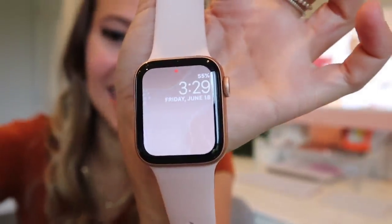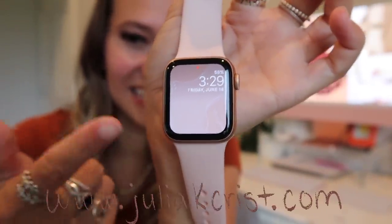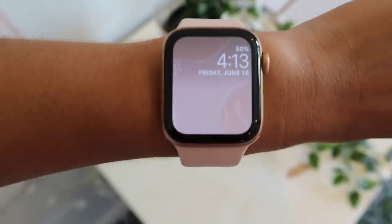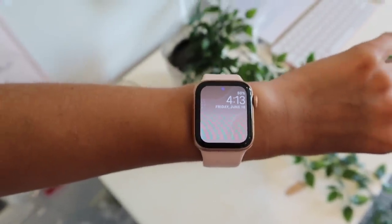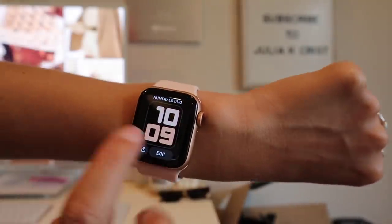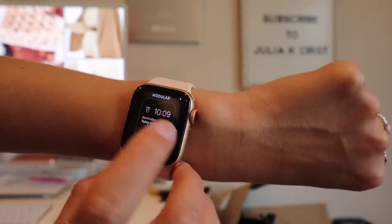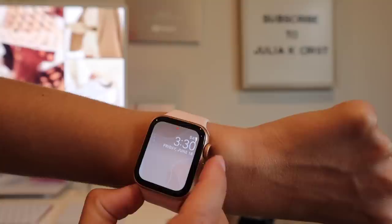Here is my lock screen right now — it's really cute, I designed it myself. It's on my website if you're interested. On my little screen I have the battery percentage, the time, and the date. I also really like the watch face with the numerals in cute colors — you can change those to anything.